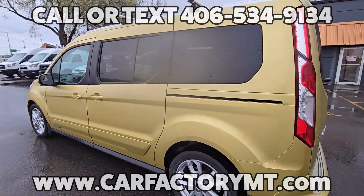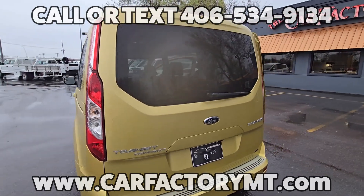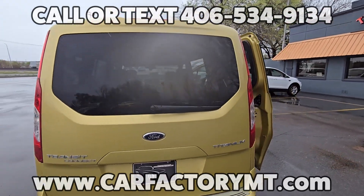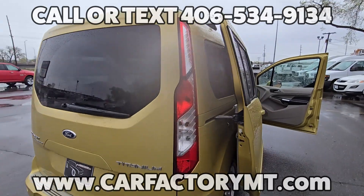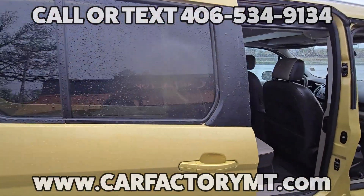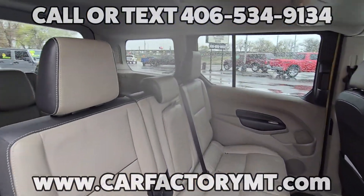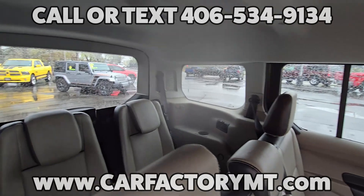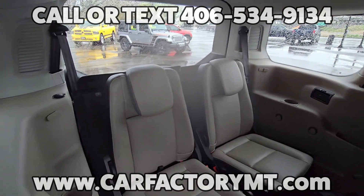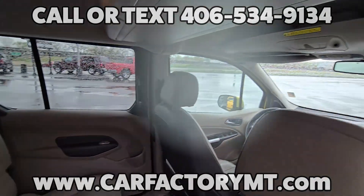You're looking at the 2014 Ford Transit Connect Titanium Edition, which is the top of the line trim package. Features include a 2.5-liter four-cylinder engine, 6-speed automatic transmission, titanium package, leather seating, heated front seats, driver's power seat, sync audio with Bluetooth capabilities, and Sirius XM satellite radio.